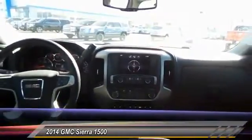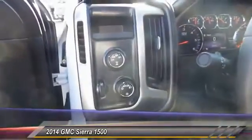Running boards, backup camera, keyless entry, traction control, automatic stability control, center armrest, OnStar one-year safe and sound service, power windows, power door locks, and center console.